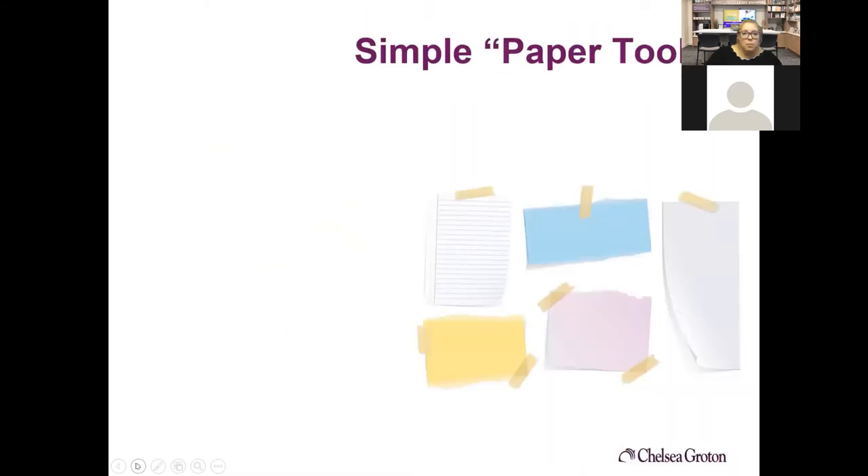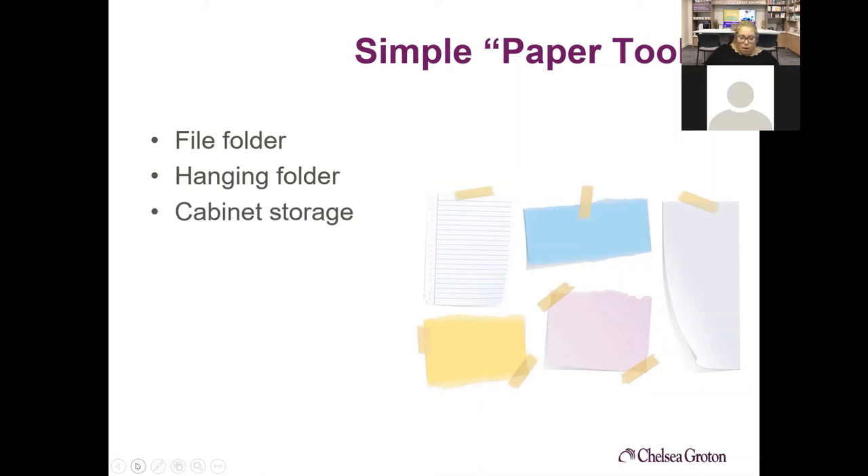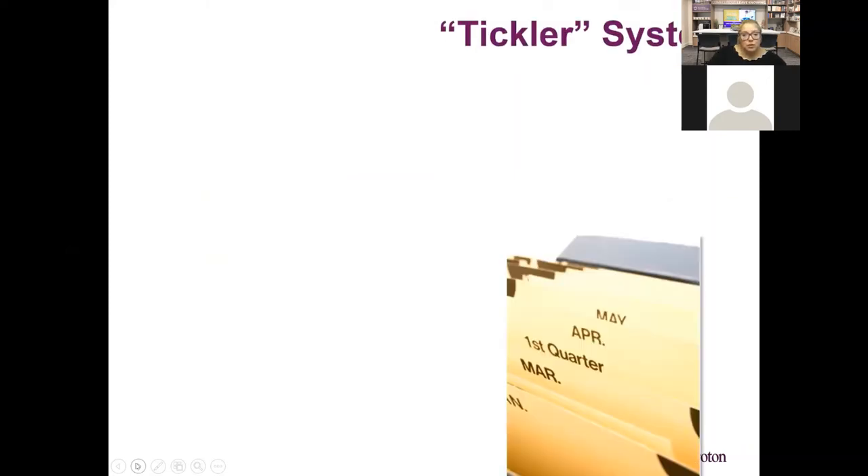A simple paper tool could be a file folder or hanging folders in your file cabinet. If you're a really small business doing crafts on weekends, maybe you just keep an expandable file folder with all your sales receipts in it. If you're a little bit bigger, maybe a hanging file folder section in a file cabinet with each folder labeled — tracking things like who are my clients and what are my orders.